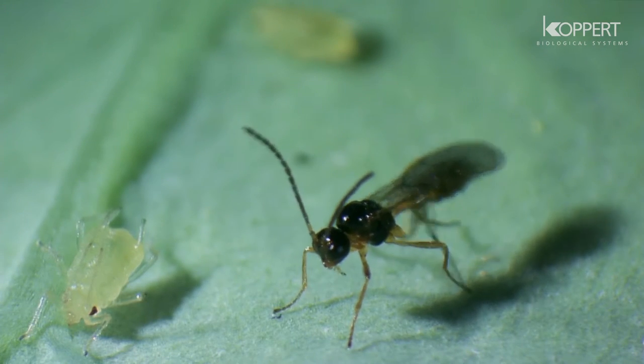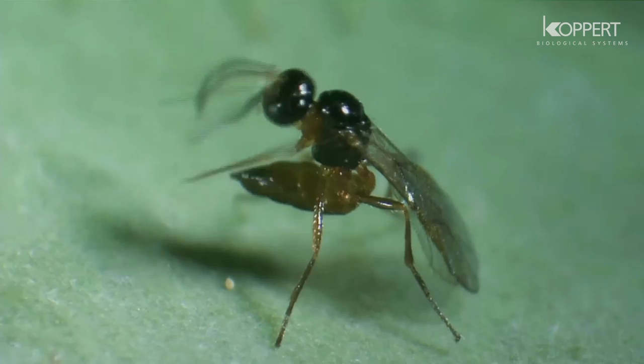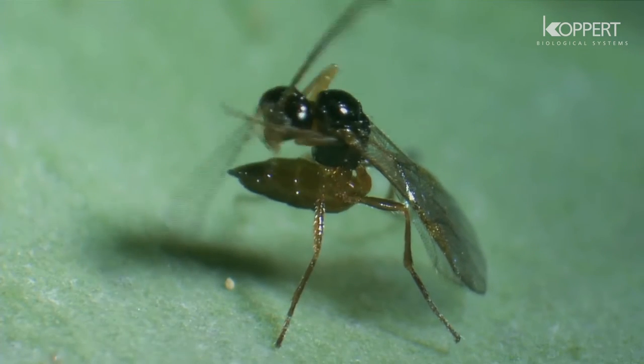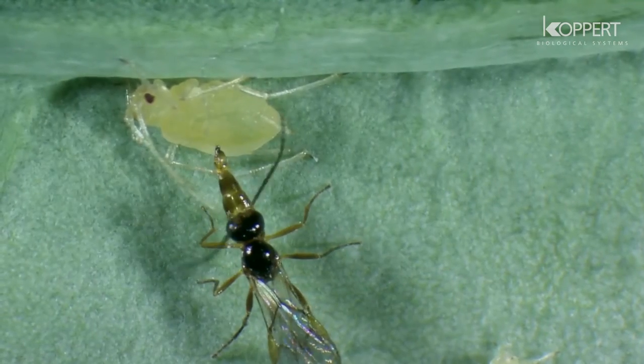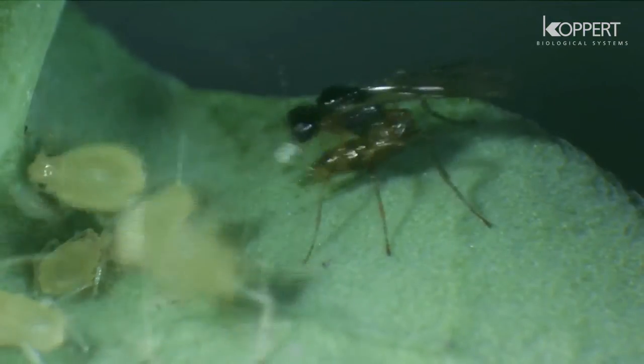All larval stages of Aphidius grow inside the aphid. An adult wasp will eventually leave the brown mummy of the aphid. Within three days, Aphidius can parasitize hundreds of aphids.